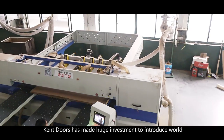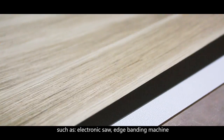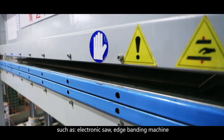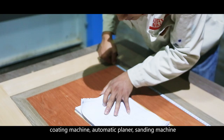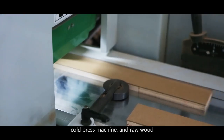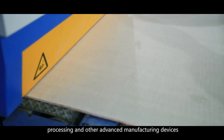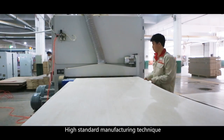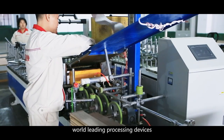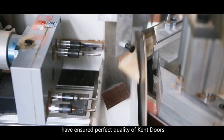To ensure first-class quality, Kent Doors has made huge investment to introduce world-leading manufacturing equipment such as electronic saw, H-bundy machine, coating machine, automatic planer, sanding machine, cold press machine, and raw wood processing devices. High-standard manufacturing technique and world-leading processing devices have ensured the perfect quality of Kent Doors.